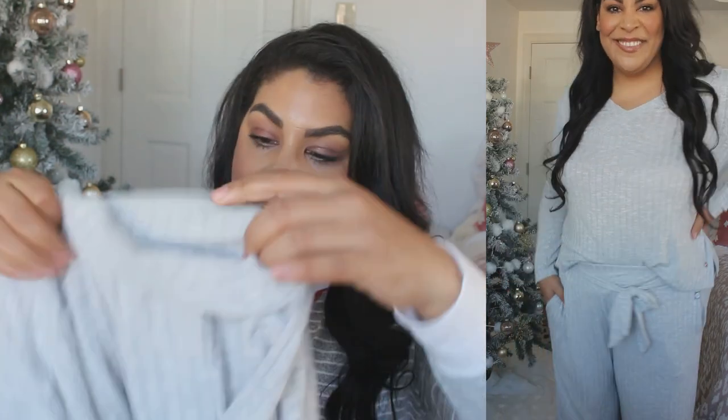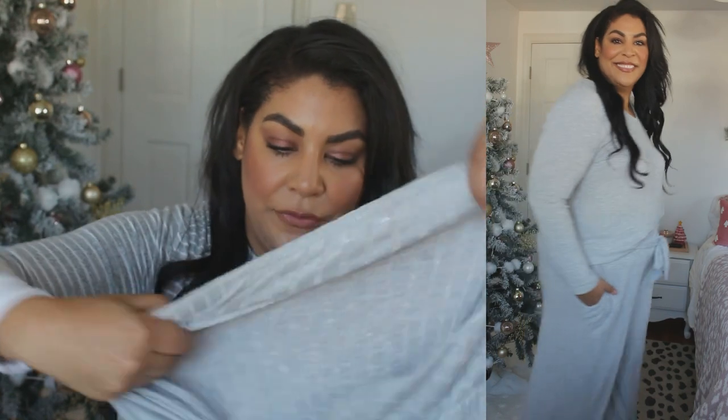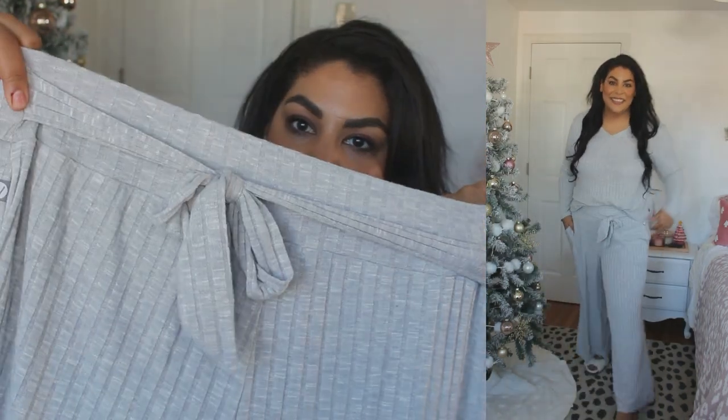If you get one thing from this entire try-on, make it this — the Livy line loungewear. I am shook by how much I like it. I was not anticipating loving it, but I got it and I was like, wait, this is really good. I love that it has this little front tie that gives a slight cinch to the body. It's super stretchy, I love the rib detail. This lounge set is absolutely everything — probably my favorite thing in the entire haul.